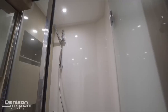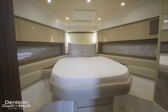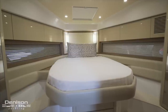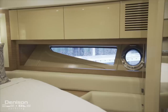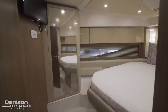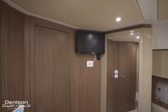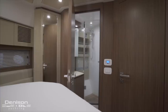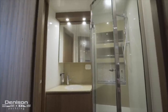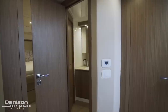Our final stop on today's walkthrough is the VIP found forward in the bow. Similar to the master cabin, the VIP features natural light provided by port and starboard hull-side windows, as well as cabinet and hanging locker storage found on both sides of the bed. On the port side we'll find an LG LCD TV, and on starboard is the entrance to the ensuite head. This head features a door that is central to the common area and the galley and can also be utilized as a day head.